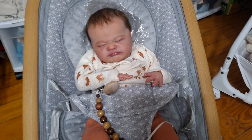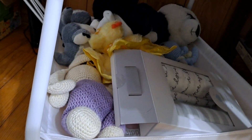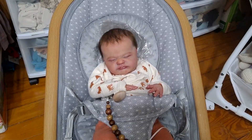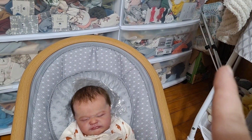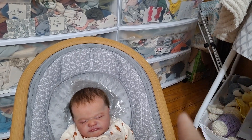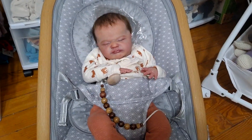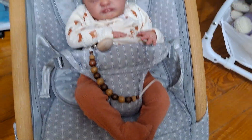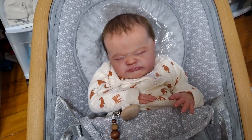Under the bassinet I just have some lovies and receiving blankets and stuff like that. That's kind of my space for the dolls in the corner. You can see my tripod and a light over there, and diapers are in that corner. That's all I have for my non-painting space. My painting space is a mess — this is just my space for my dolls.